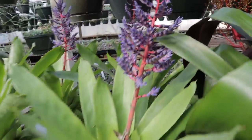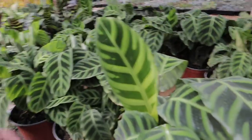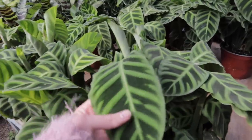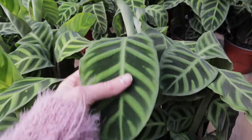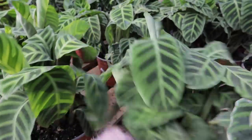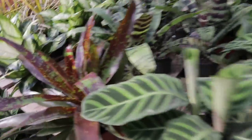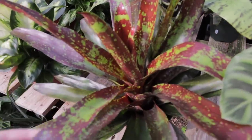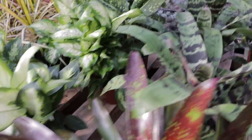I believe these are Zebrina calatheas and they're so soft and velvety — I just love these. They have them here for $20, which is a really nice big size. Some more bromeliads — look at these, how cool! I love them. Some dieffenbachia too.